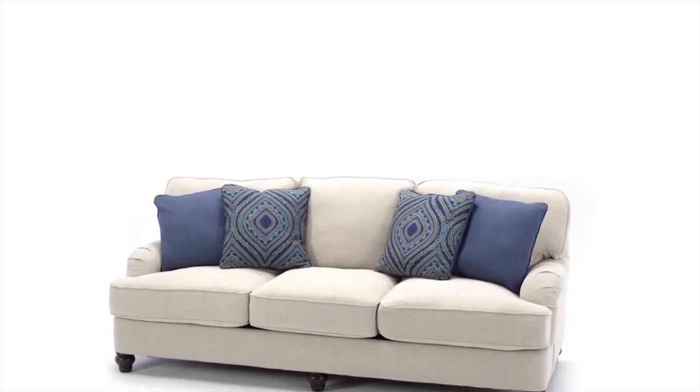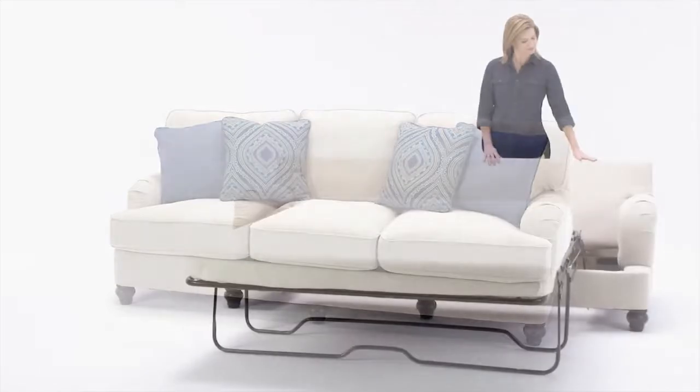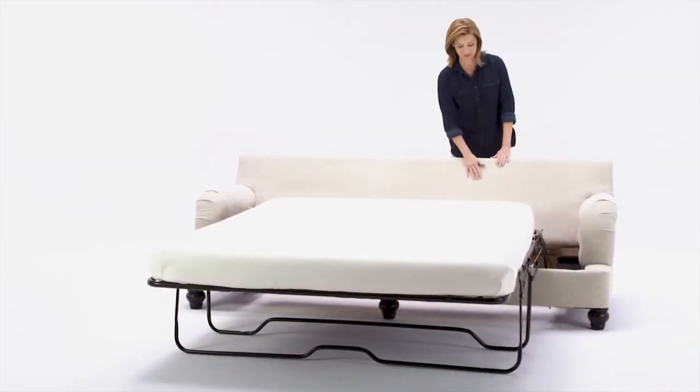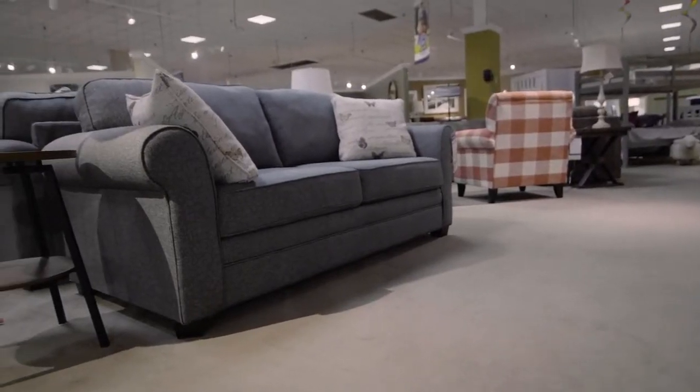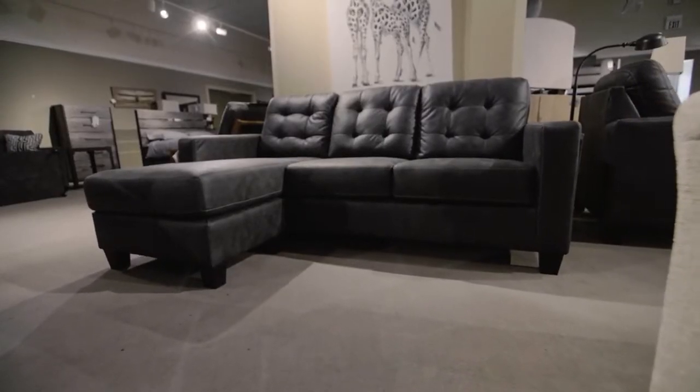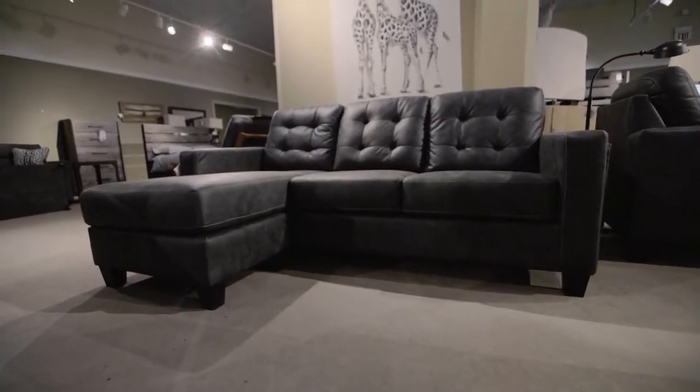A lot of people need extra places to sleep. The holidays are coming and they think, I've always wanted to get a sleeper sofa — maybe that's the best way to get an extra place to sleep. The problem is a lot of times in the past, people have had a bad feeling about sleeper sofas because they experienced a bad night's sleep on one, or just in general they didn't like the experience they had on a sleeper sofa at one time.